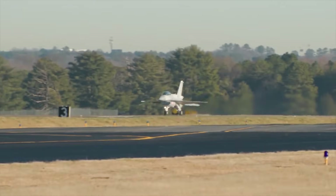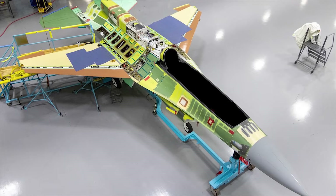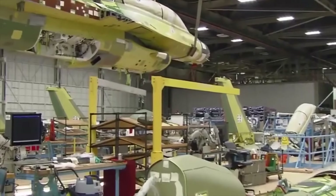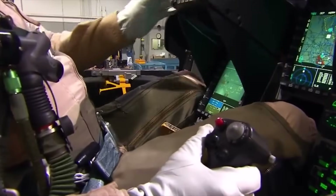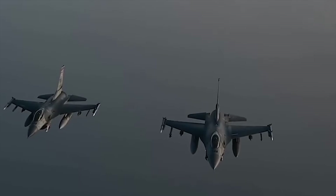Following its inaugural flight in 2023 and subsequent testing, this new variant has now entered the production line. It's noteworthy that in the future, this new variant will be produced in India. This video discusses the features of the F-16 Block 70/72 and the countries that might buy it.